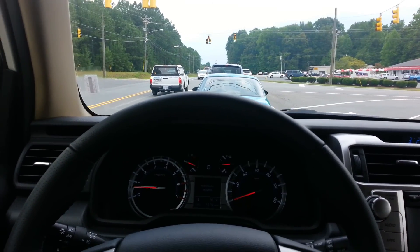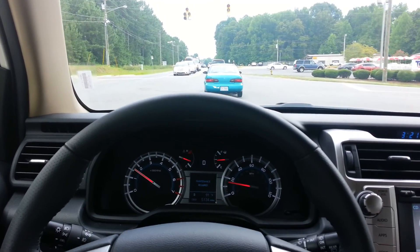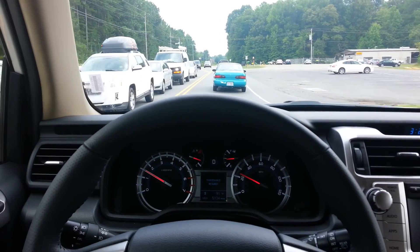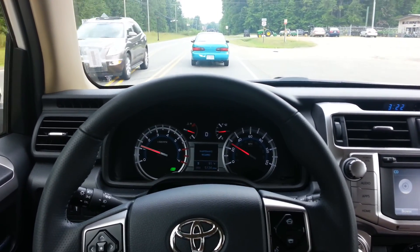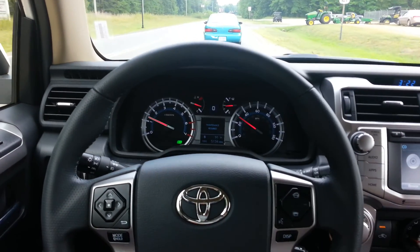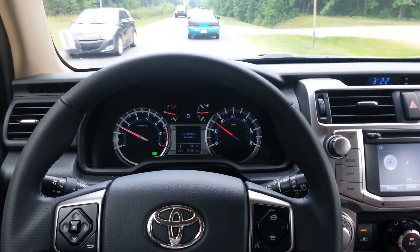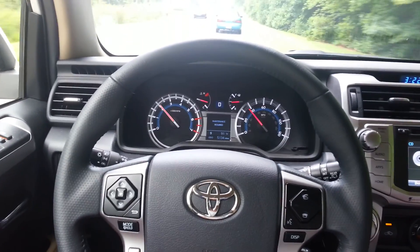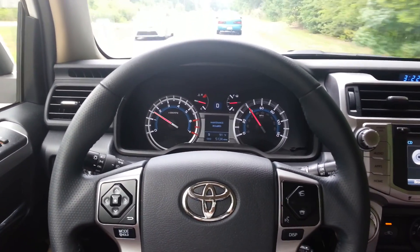Toyota is stepping up its game, both on the Camry and on the 4Runner and all of the other Toyotas. Good acceleration too, and the braking is responsive.